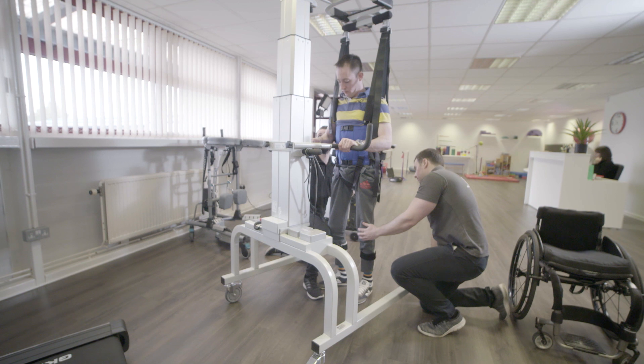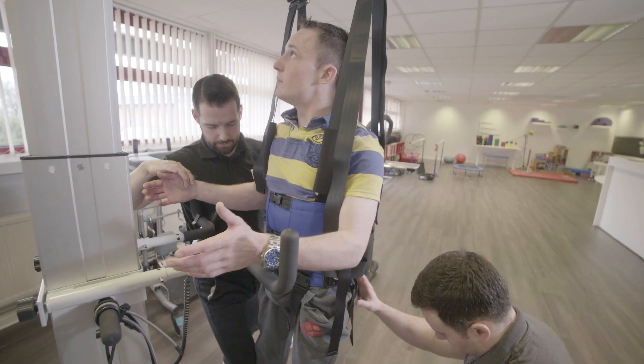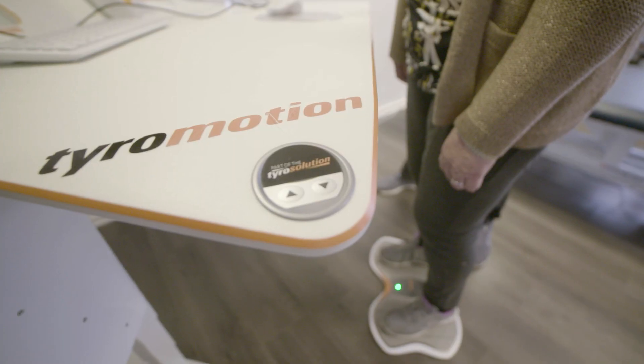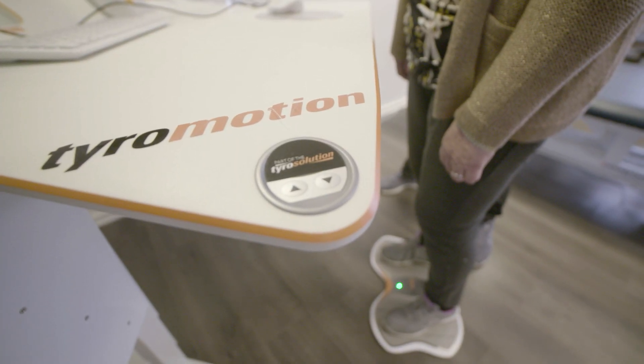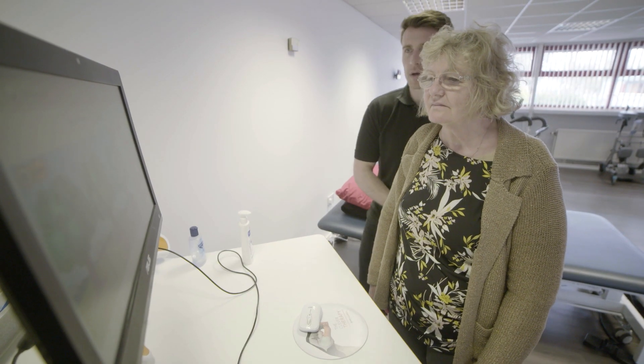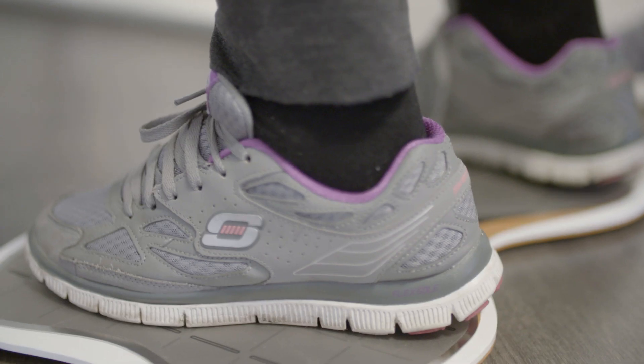We have a light gait partial weight-bearing platform which enables people to stand and walk that otherwise wouldn't be able to. We also have Tyro station computer technology which helps treat upper and lower limbs and really helps us run our intensive upper limb rehabilitation programme.